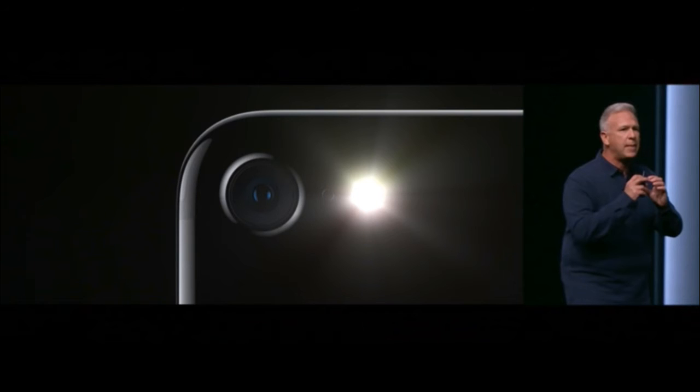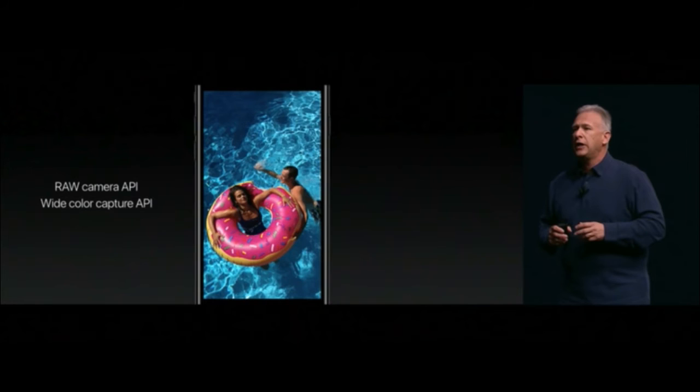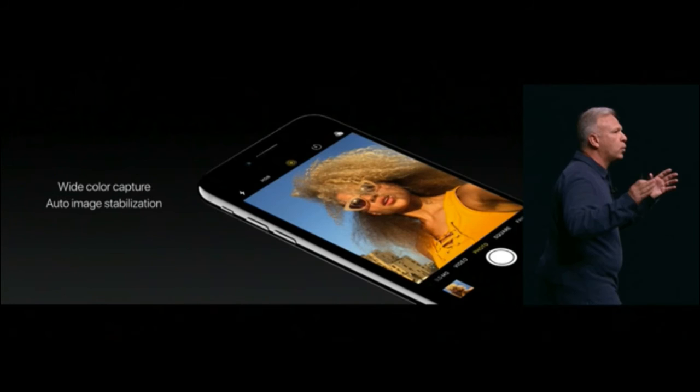The iPhone 7 and 7 Plus have four chambers in their LED flash, giving True Tone LED light that is much brighter than the iPhone 6s flash. Live Photos now supports stabilization, and you can edit Live Photos using the Capture API and Editing API. The RAW camera API and wide color capture API produce brighter colors than the iPhone 6s, and auto image stabilization works for both the front and rear cameras.